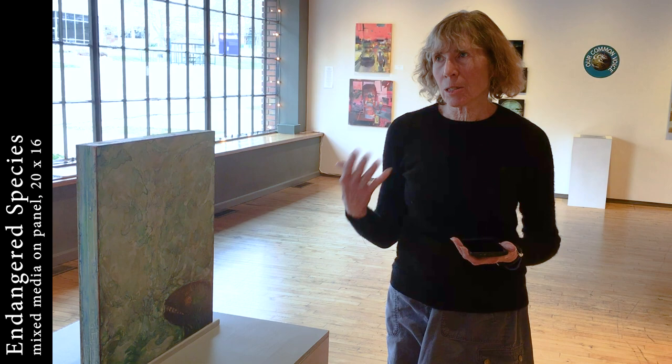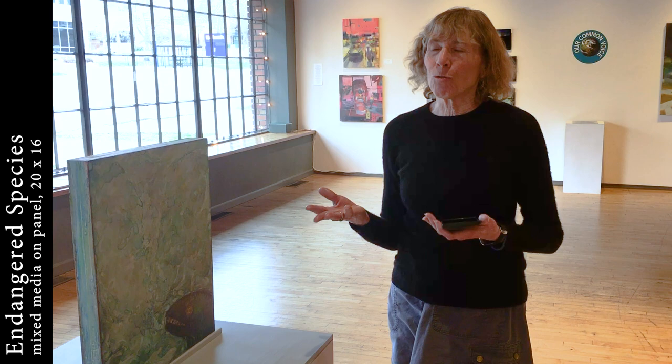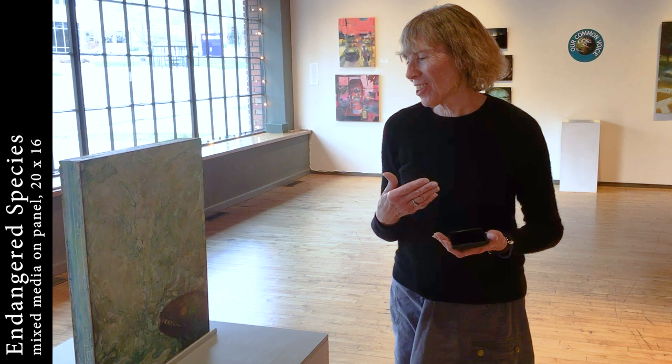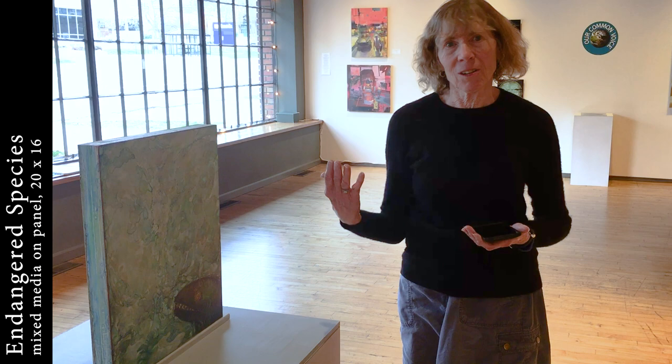The title Endangered Species, and the way I've worked with this theme over the past several years, is in some ways a double entendre. It definitely is talking about the biological crisis — people don't realize how many species we're losing every single day. We pay more attention to large mammals like a whale or other compelling sea creatures, but who knows how many insects we don't care about have just vanished from the biosphere. As an artist, I'm operating on two levels: it's a form that delights me, but it's also, as much as anything, a stand-in for all of us. I'm using it as a visual metaphor for myself, for human beings, saying that we are an endangered species.